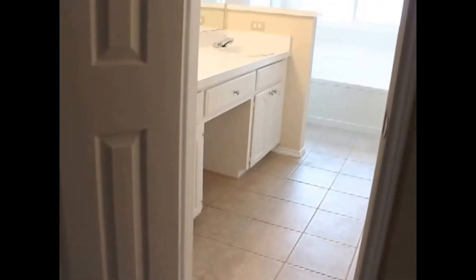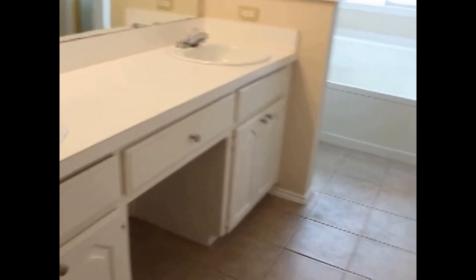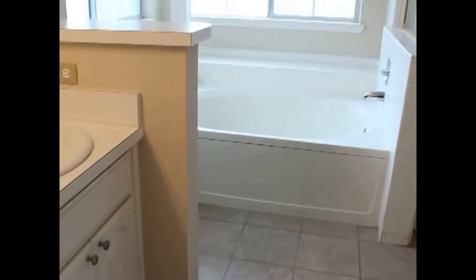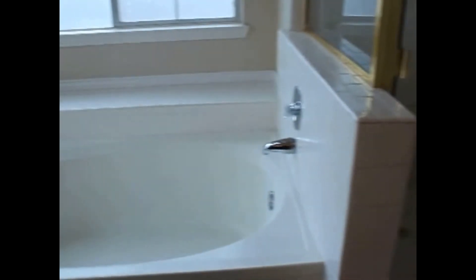The master bedroom has vaulted ceilings. In your master bathroom you'll find double sinks and ceramic tile flooring. You have a garden tub and a separate shower. The closet has lots of built-ins with plenty of hanging rod space.